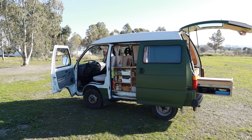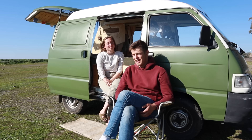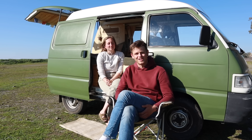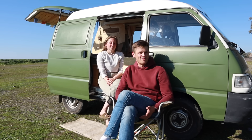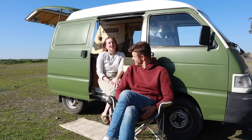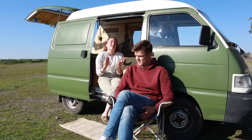On our travels there have been quite a lot of advantages to such a small car, especially in Portugal and Spain where you go through small towns with narrow streets. We've heard stories of bigger campers getting stuck or towed — that's never been a problem for us. Also, people usually don't suspect anyone sleeping in a small car, so we haven't been bothered by police or local authorities.